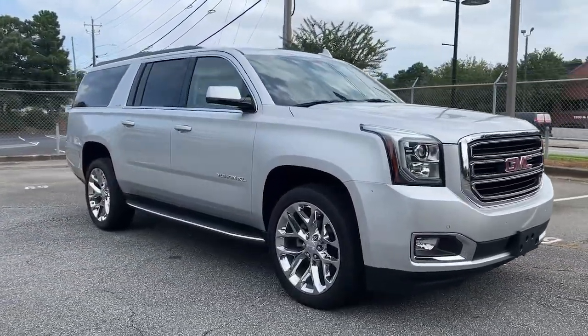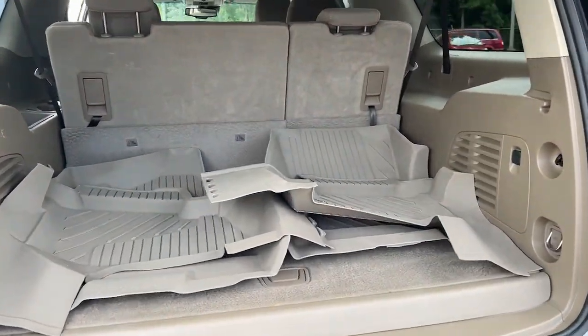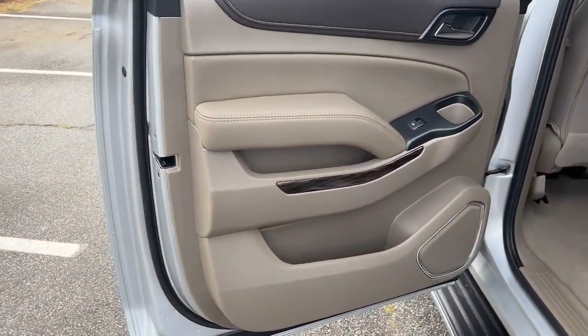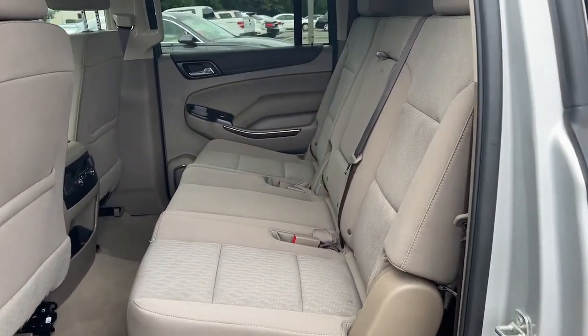These are just some of the great options this vehicle comes with: keyless entry, power passenger seat, fog lamps, backup camera, eight-cylinder engine, remote engine start, premium sound system, satellite radio, heated mirrors, and rear AC.